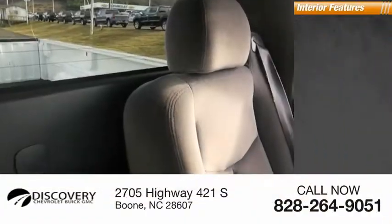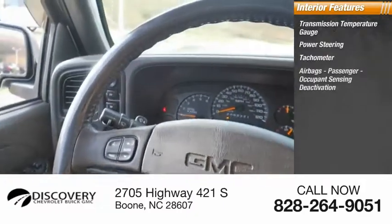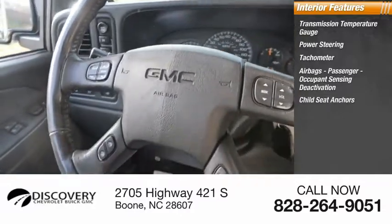Inside you'll find a transmission temperature gauge, power steering, tachometer, airbags, passenger occupant sensing deactivation, and child seat anchors.